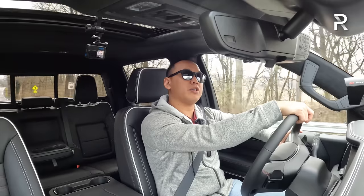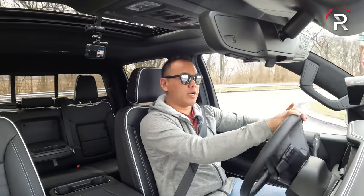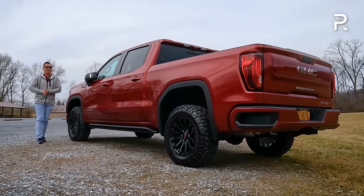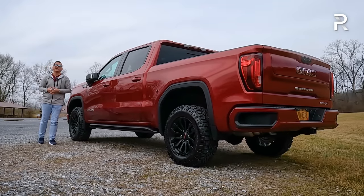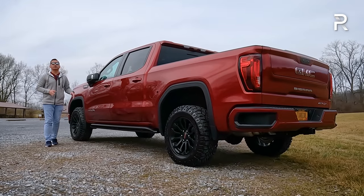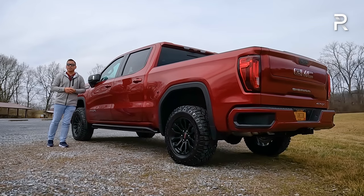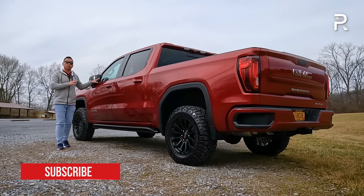Overall, if you want an off-road truck and you don't necessarily need the extra performance of something like a Raptor, the Sierra AT4X is certainly worth a look. After spending a full week with the 2023 GMC Sierra AT4X, this is still one of my favorite trucks in terms of exterior design — it's a beautiful looking truck, especially in this volcanic red metallic paint with the black wheels and all-terrain tires. The interior finally is worthy of GMC's so-called premium badge, with those really attractive, comfortable massaging seats and genuine wood grain trim.